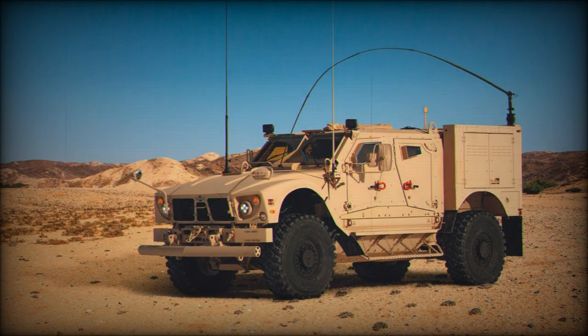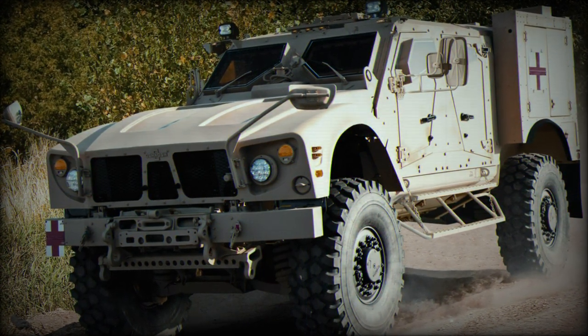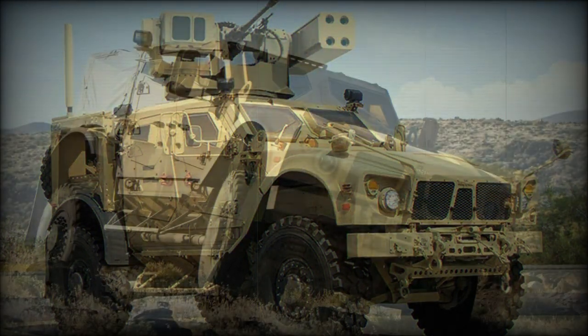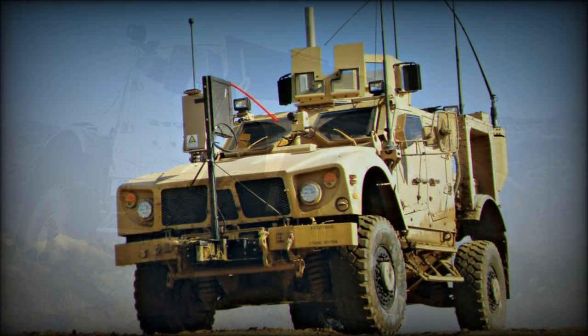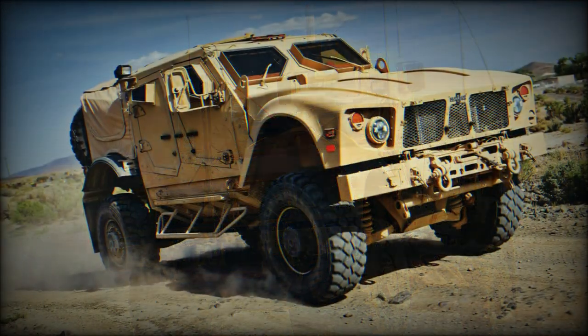These vehicles place crew and system survivability at the forefront of their design and are as rugged as military vehicles can get, all while supplying some of the creature comforts found in civilian sedans. One of these resulting creations was the impressive Oshkosh MATV, a vehicle with the protection qualities of her larger 4- and 6-wheeled brethren but with the mobility of a smaller vehicle. Such a vehicle would prove useful in the confines of urban fighting.